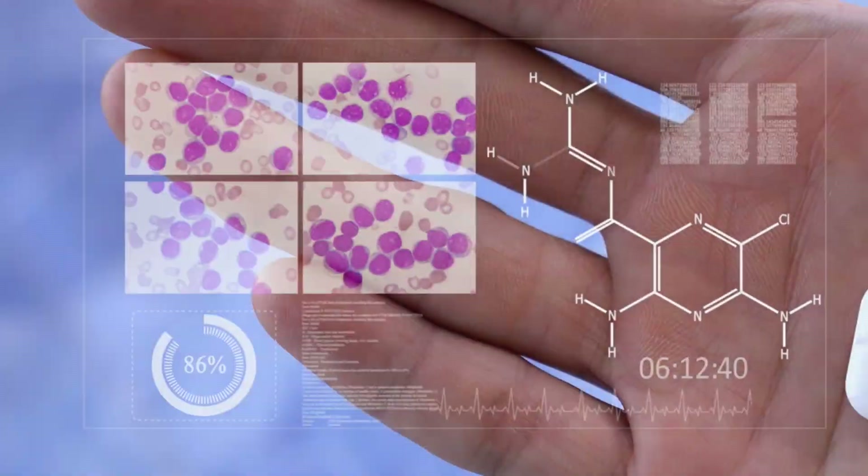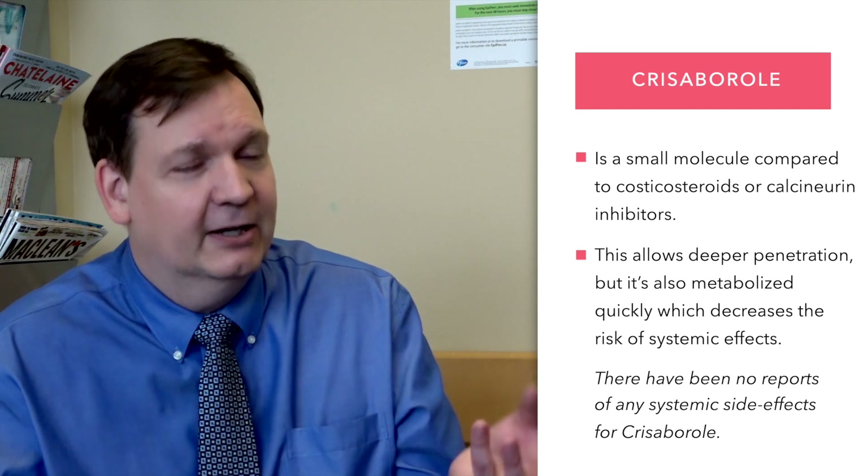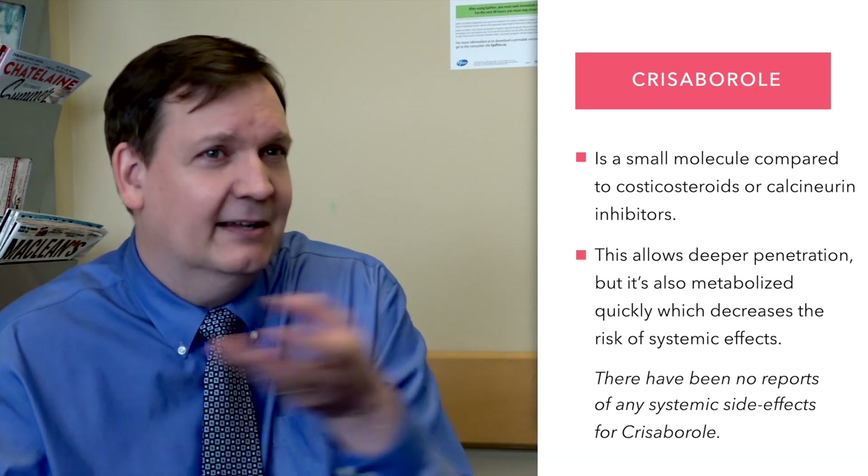An interesting fact about Chrysoborl: it's a very small molecule when you compare it to topical steroids or calcineurin inhibitors. The fact that it's a small molecule may allow better or deeper penetration into inflamed skin. However, even though it's penetrating deeper, it's metabolized very quickly, which significantly decreases the risk of any systemic adverse effects.